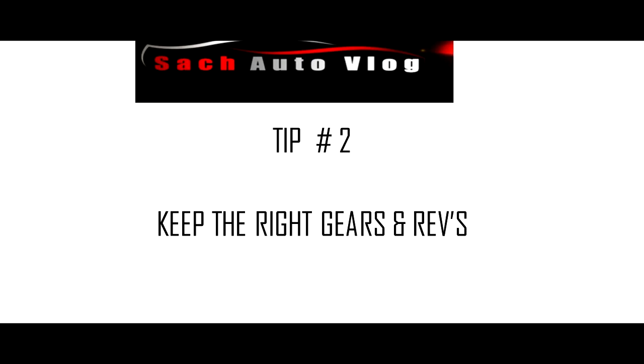Tip 2: keep the right gears and revs. Always drive in the correct gear and try to shift gears as soon as possible, as this won't rev the RPM too high, giving you a decent mileage. These days, modern cars have a gear shift indicator option, which is very advisable to follow.